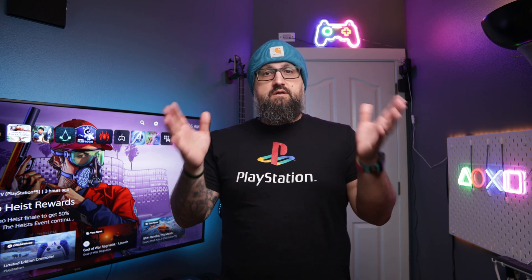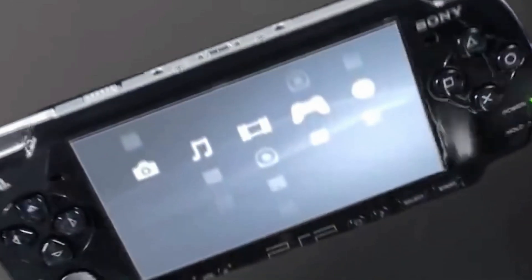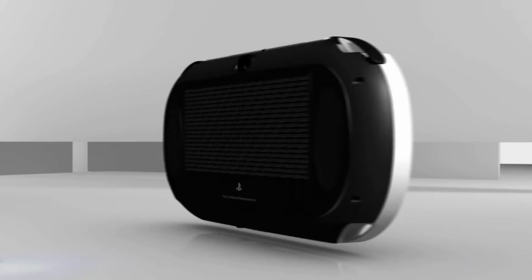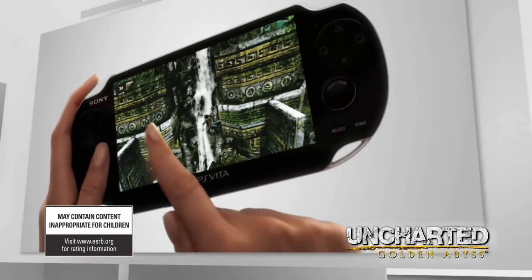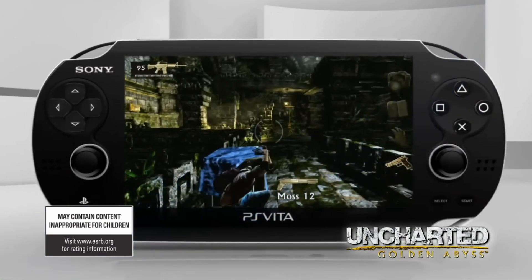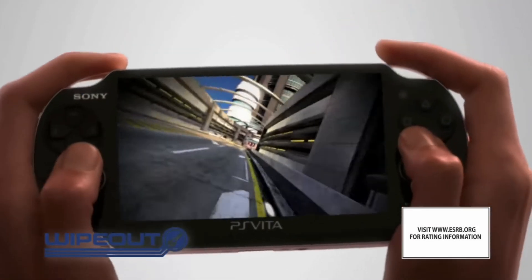Long before there was Nintendo Switch, the Steam Deck, or even devices like the new G Cloud from Logitech, there was Sony PlayStation handhelds. For as long as I can remember, Sony has always had the highest end handheld device — not Nintendo, not Sega, not anybody else. It all started with the PSP, which was at a much higher resolution, significantly better graphics, and the highest end handheld experience you could buy at the time. Fast forward to the PS Vita, which was at a resolution unheard of at the time. On a four-and-a-half or five-inch screen, they had the highest pixel density and were, hands down, the best handheld gaming experience — the first handheld consoles to give us a full console-like gaming experience.